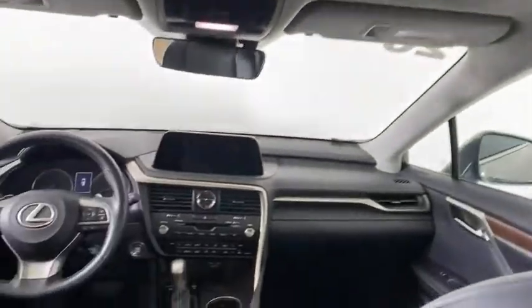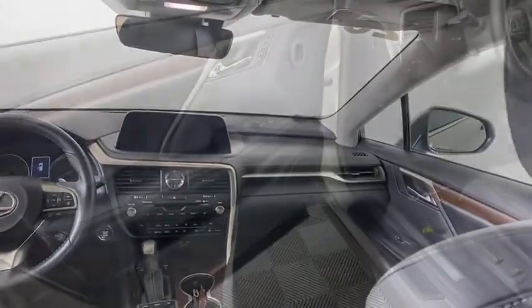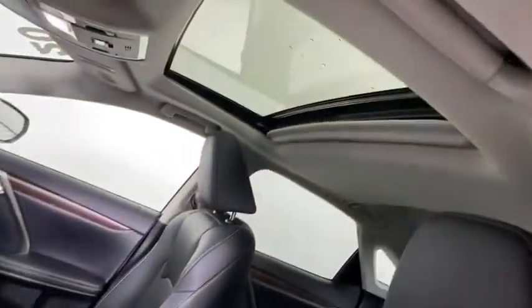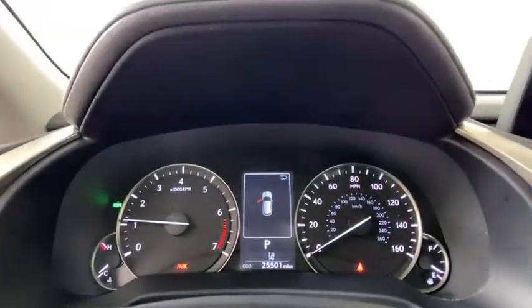Lane departure warning, Bluetooth, leather wrapped steering wheel, power steering, adjustable steering wheel, aluminum wheels, keyless start, auto dimming rear view mirror, cruise control.